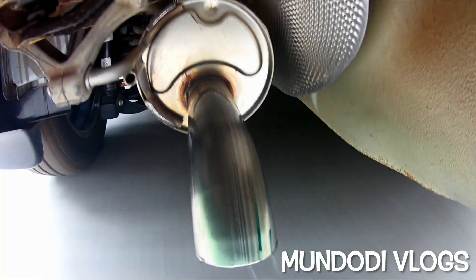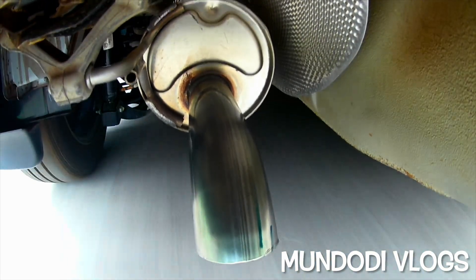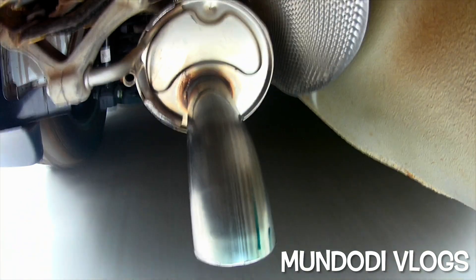Look at the amount of water — it's literally spraying out of the exhaust tip. My goodness. Now let's wait for a while and see for how long this water will physically come out of the exhaust tip.